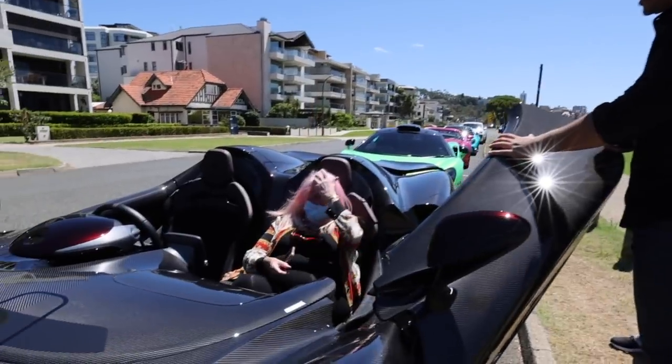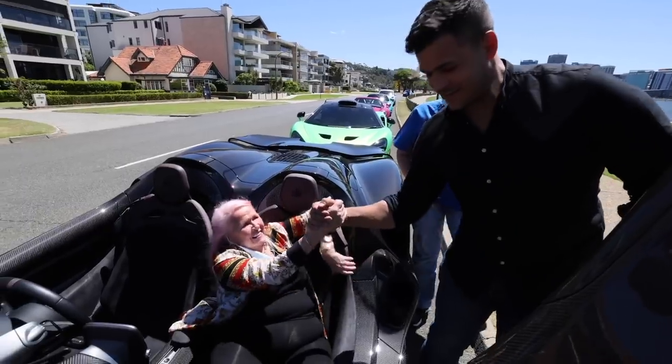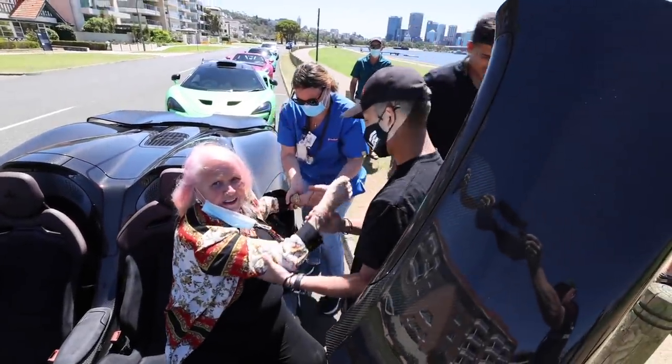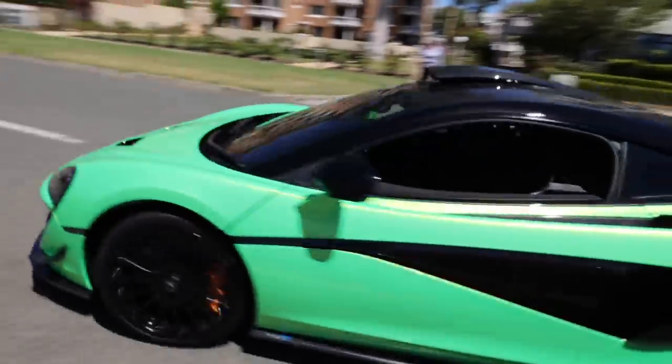Oh my god. Struggling to get out — hold on, get the guy to help me. Left leg out, you got it. There we go, magic. I'm out. I'll come back to the Elver in a little while. Let's start with the McLaren 620R.